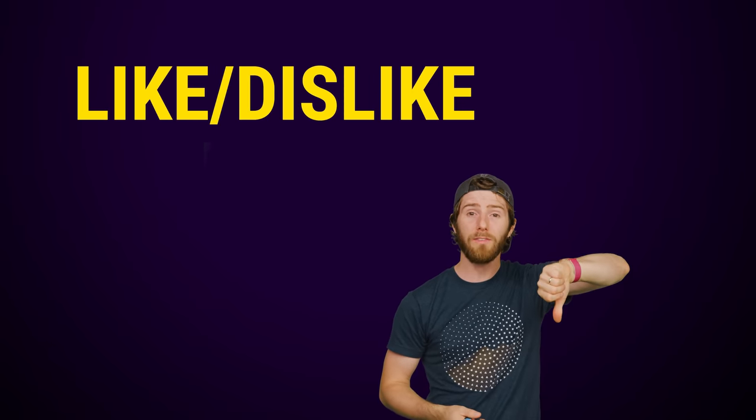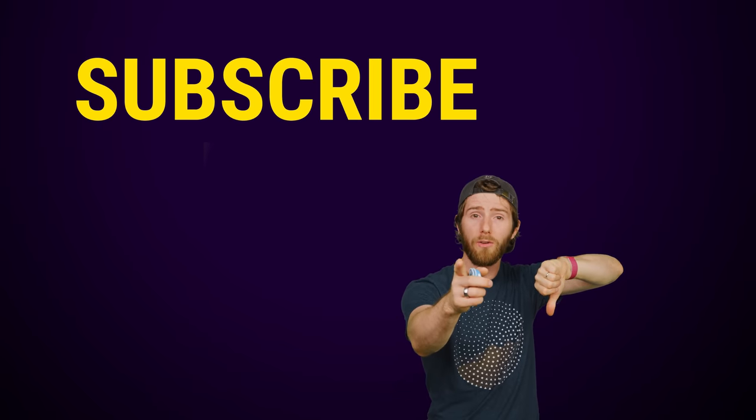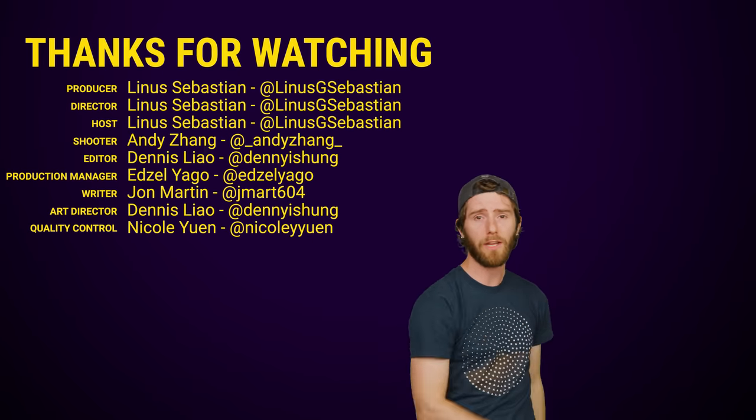Thanks for watching. You can like or dislike this video depending on how you feel. Check out our other videos and don't forget to subscribe.